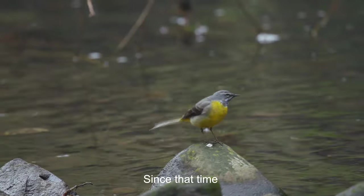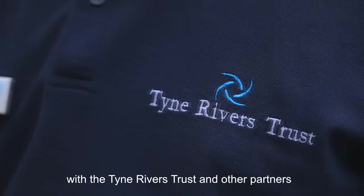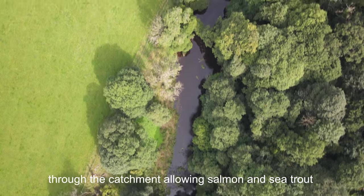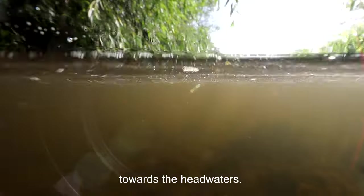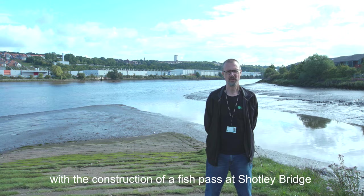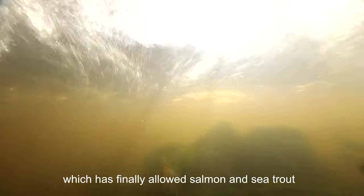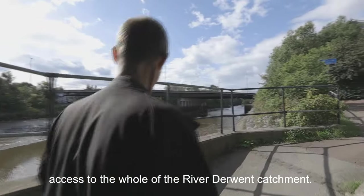Since that time, working with Gateshead Council, with the Tyne Rivers Trust and with other partners, we've constructed further fish passes as we move upstream through the catchment, allowing salmon and sea trout to move progressively further and further towards the headwaters. This journey concluded in 2019 with construction of a fish pass at Shotley Bridge, which has finally allowed salmon and sea trout access to the whole of the River Derwent catchment.